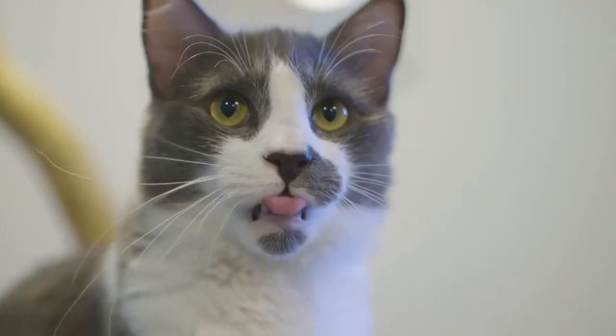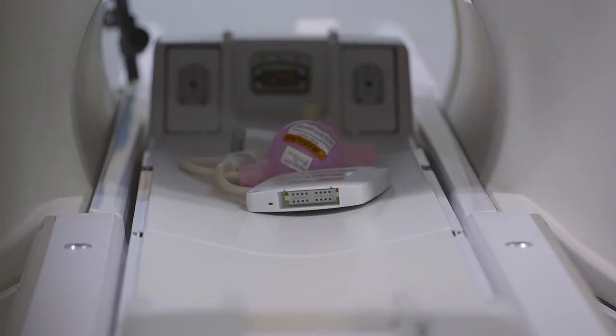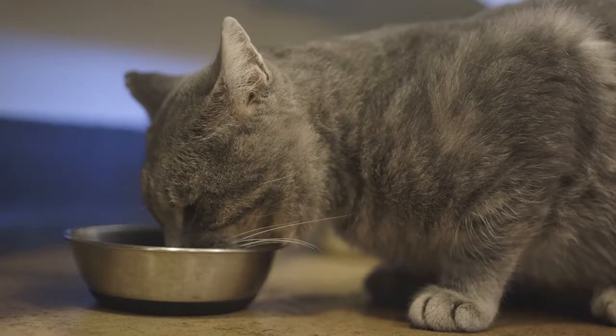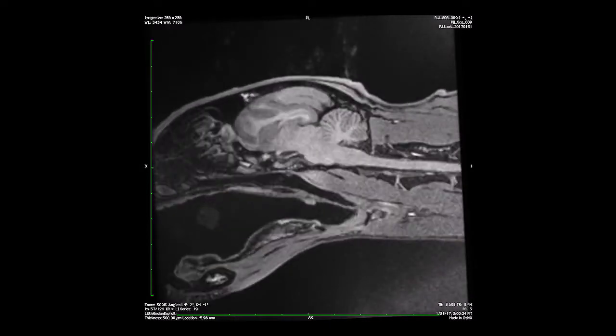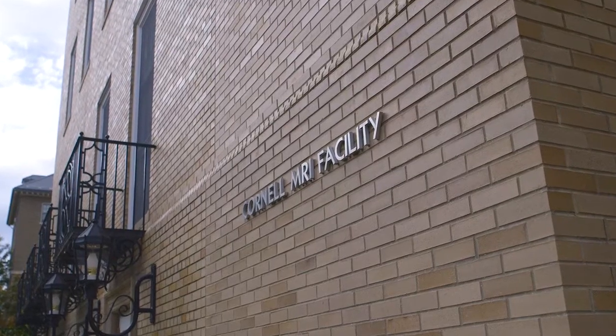The project I undertook focused on taking advanced neuroimaging techniques developed for human brains and applying them to the smaller feline brain. This allows us to look much more deeply into the brain and spinal cord, take a cat with neurological signs, perform imaging, tailor treatment better, understand the disease better, and provide a more definitive diagnosis.